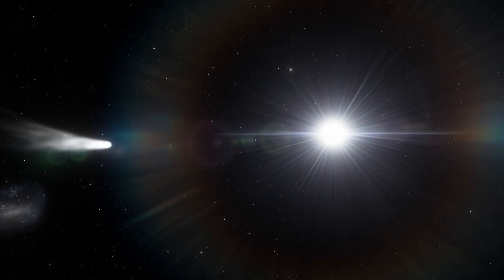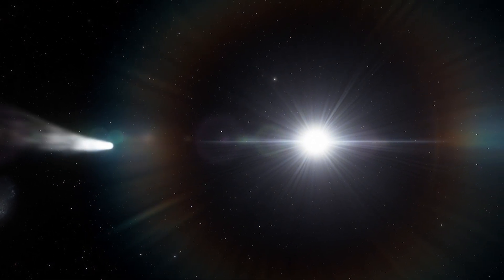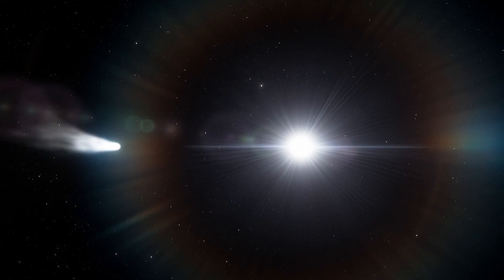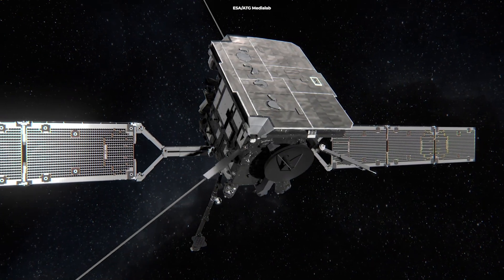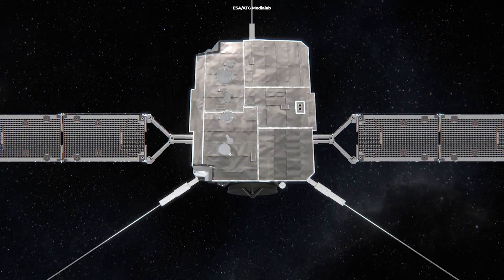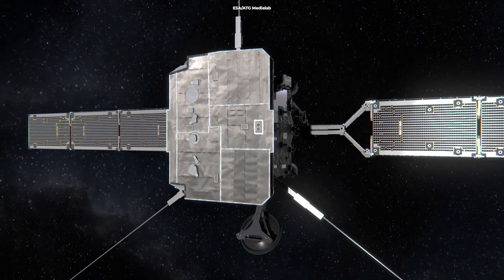In addition, the dust tail closely follows the comet's path, and the ion tail always points away from the sun regardless of the comet's trajectory. The ESA Solar Orbiter crossed the ion tail on May 31, 2020, and the dust tail on June 6, 2020.